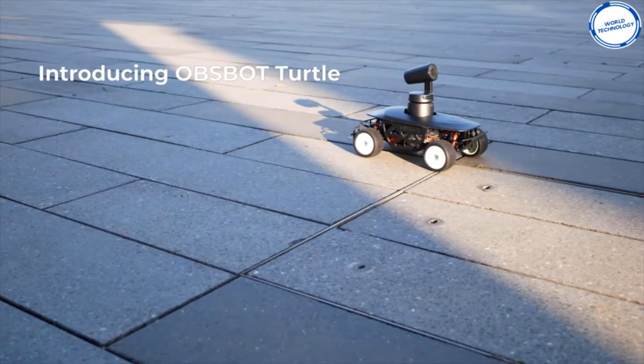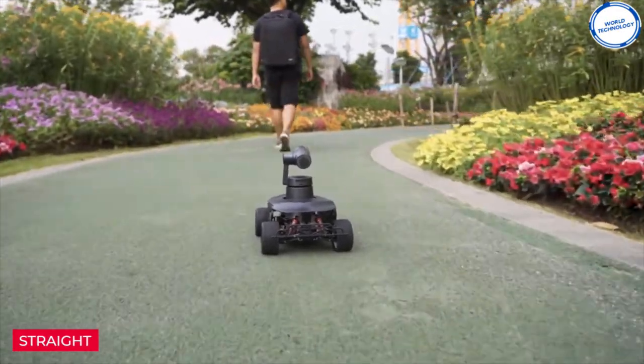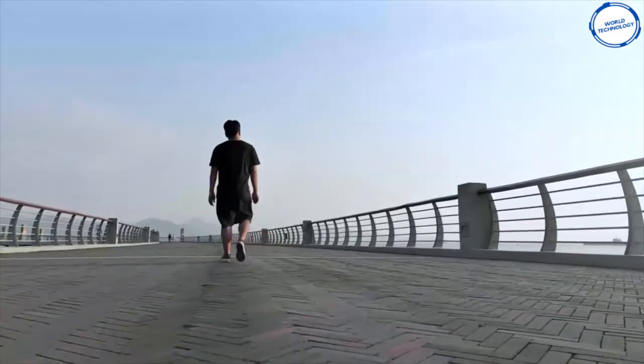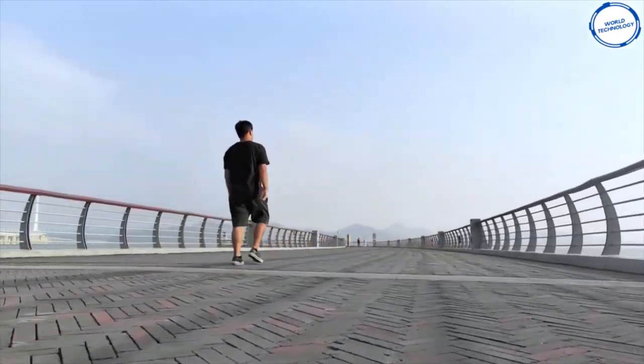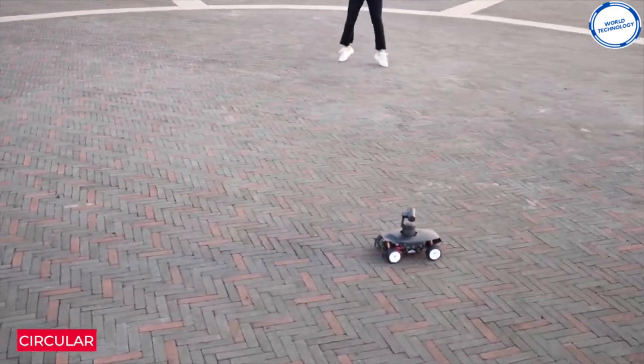The camera will also work in crowded areas and only follow the recognized person. There is a gadget called Turtle to go with TAIL to make your filming even more advanced. Turtle is a special trolley you can mount the camera on, which will then follow you as well as the camera moving to keep you in the frame. Using these two gadgets together can really change the way you film yourself.